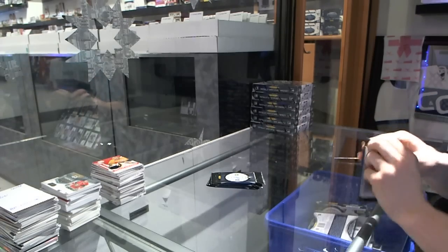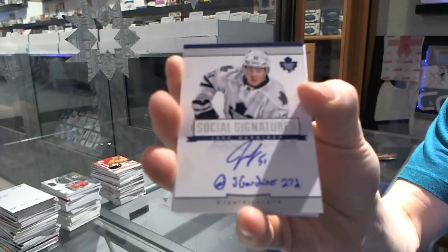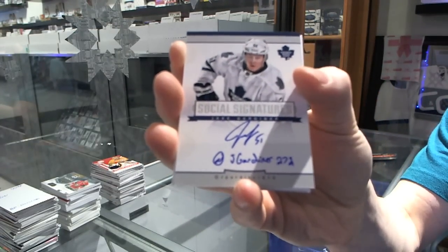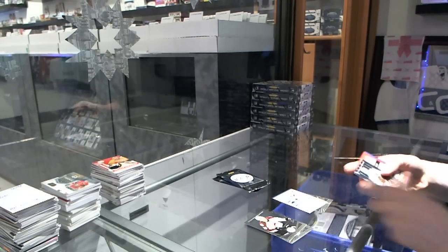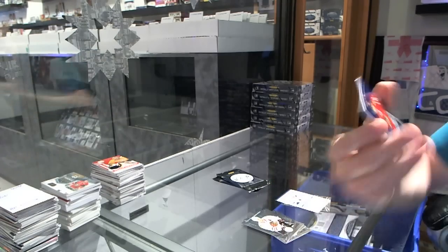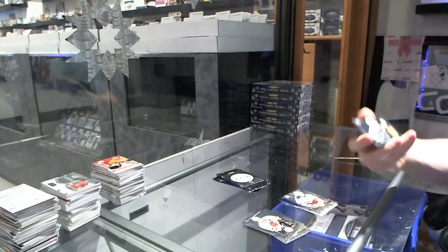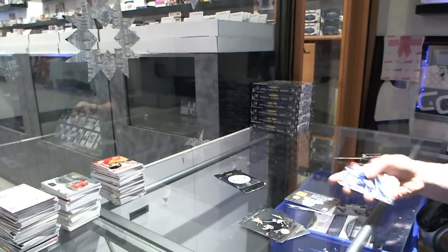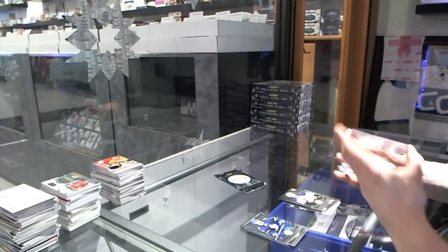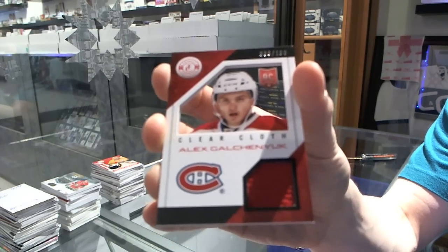Rookie for the Penguins, Olli Maatta, and social signatures for the Toronto Maple Leafs, Jake Gardiner. Platinum blue numbered to 50 for the Chicago Blackhawks, Patrick Sharp. Rookie for the Rangers, JT Miller, and a rookie jersey autograph for the New York Islanders, Brock Nelson. We've got a rookie for the Blues, Vladimir Tarasenko, and a clear cloth jersey numbered to 100 for the Montreal Canadiens, Alex Galchenyuk.